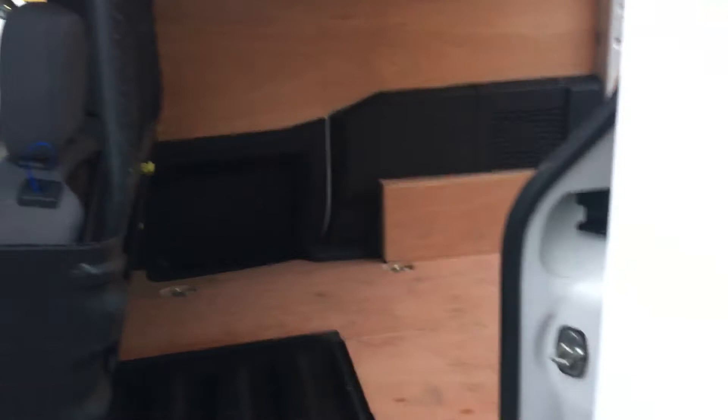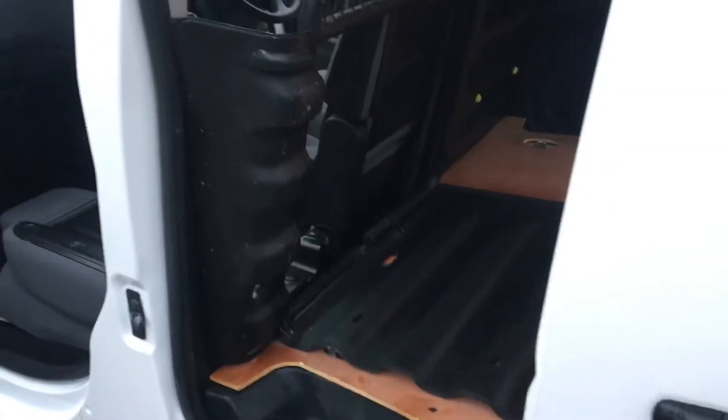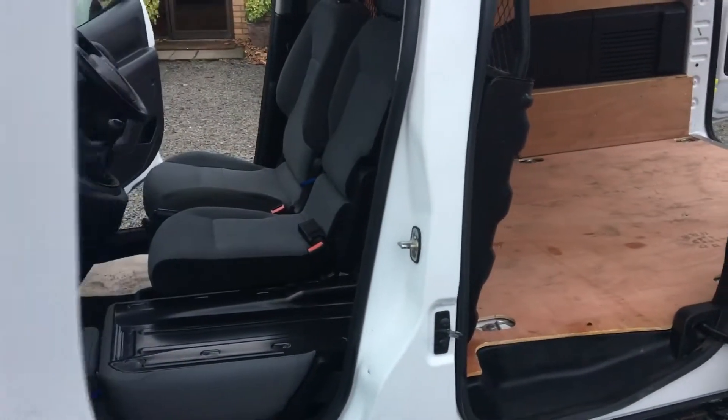This benefits from having the dual passenger seat in this model, which as you can see folds down just as easily as so — it's folded up to create a bulkhead. A very, very handy feature of having the dual passenger seat.